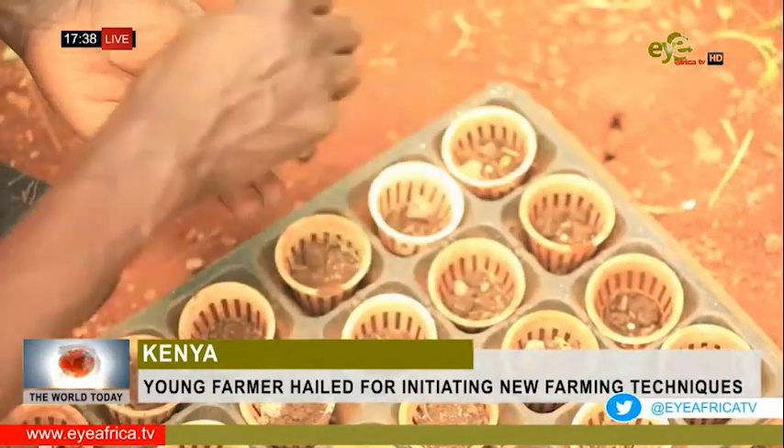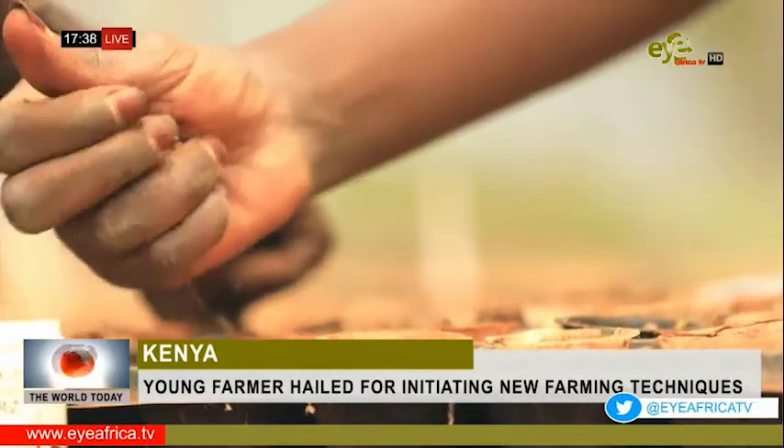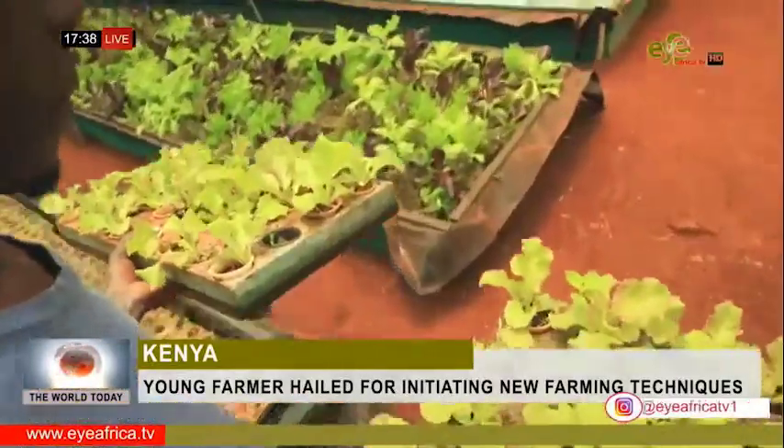Combined with the fact that aquaponics uses 98% less water than traditional farming and requires significantly less labor, this method can produce better crop yields.